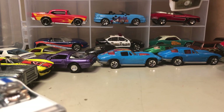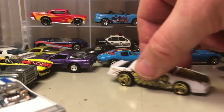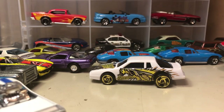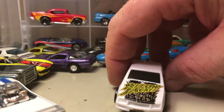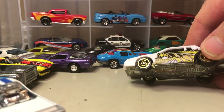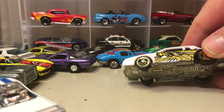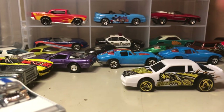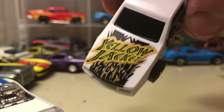This here has a plastic body and a metal base, and I believe it should be based on the Monte Carlo Stocker. It says 'Yellow Jacket' on it — it's got a great big yellow jacket bug on the side.